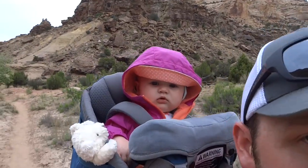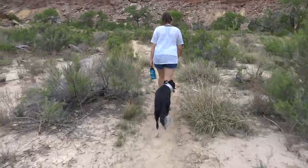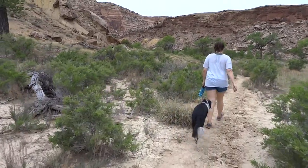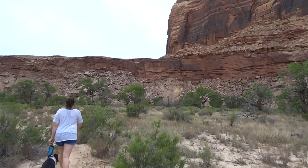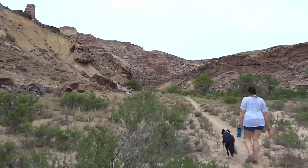Malin, how you doing baby? You good back there? She's having a blast — having a total blast. Cooper's being a good trail dog. Katie's being a good leader, setting a nice pace. Couldn't ask for better weather. It is a little muggy but the bugs aren't too bad, at least when you're walking.